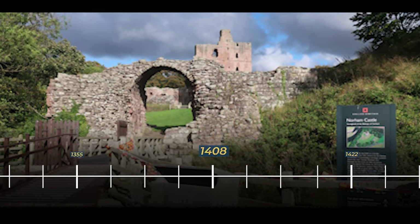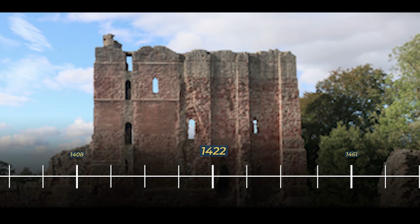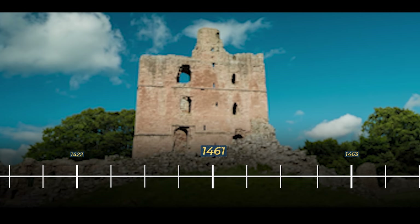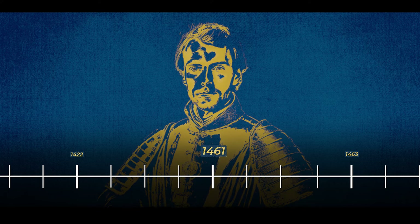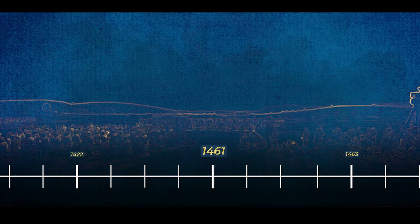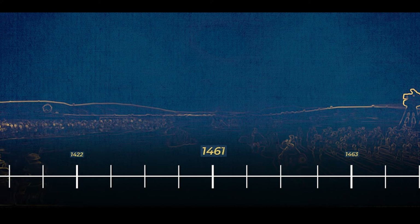In 1408, Norham Castle underwent a notable enhancement with a significant upgrade to the West Gate. In 1422, following the upgrades of the West Gate, the Great Tower was significantly upgraded. In 1461, during the War of the Roses, Norham Castle found itself in the midst of political turmoil. At this time, the castle was under the control of Henry Percy, the Earl of Northumberland, a staunch supporter of the Lancastrian cause, displaying unwavering loyalty even after the overthrow of Henry VI and the subsequent ceding of Berwick to the Scots.